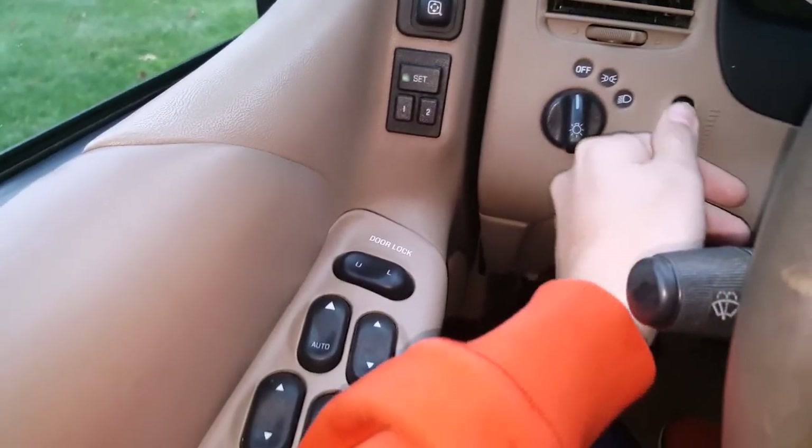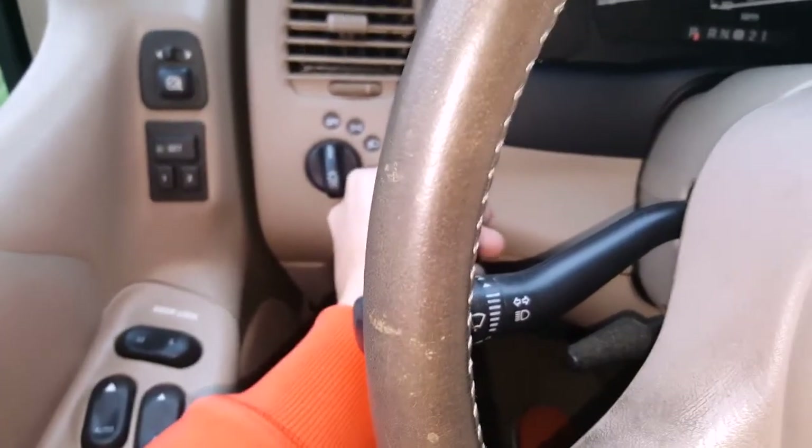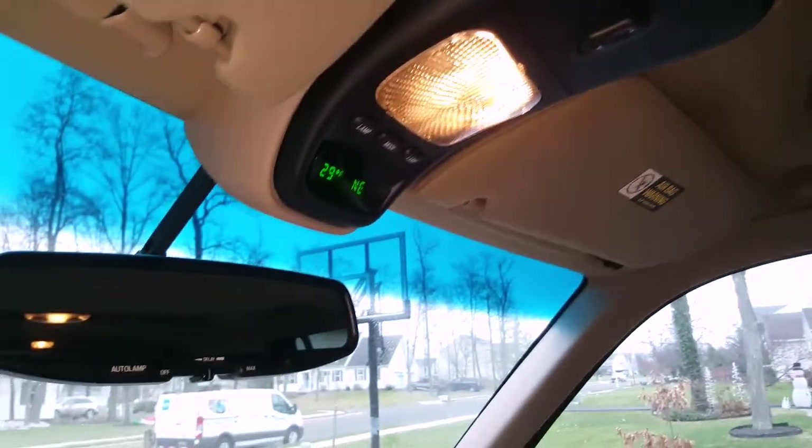Right over here you have your headlights and your dash dimming switch. When you flip that all the way up, it assumes it's nighttime and the dash illumination will come on if you need it.